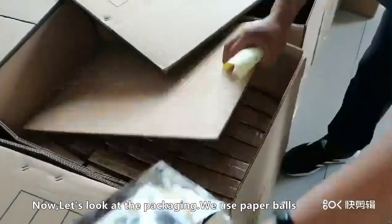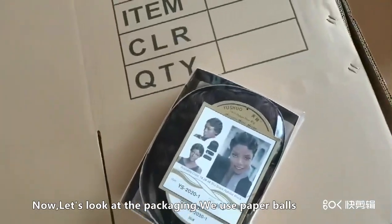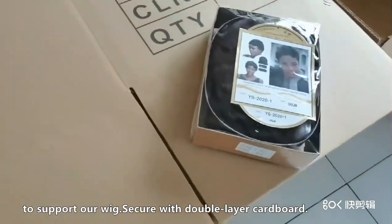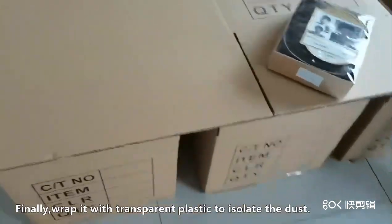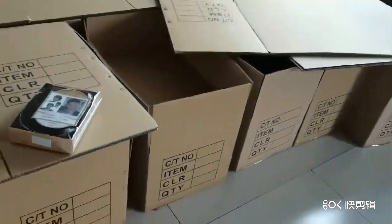Now, let's look at the packaging. We use paper balls to support our wigs. Screw it with double-layer cardboard. Finally, wrap it with transparent plastic to isolate the dust.